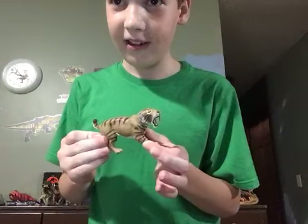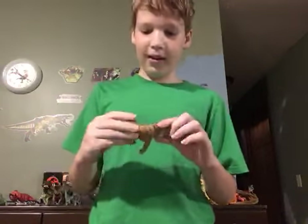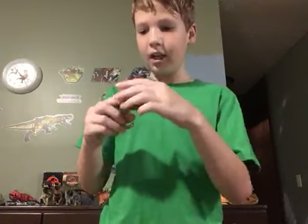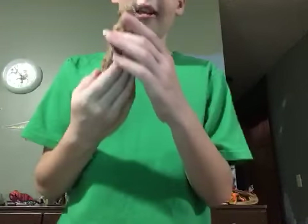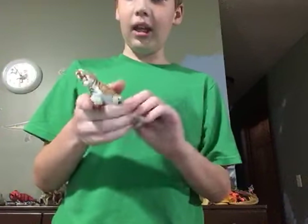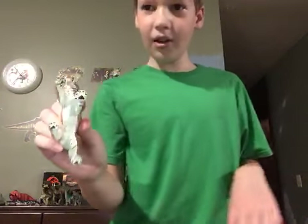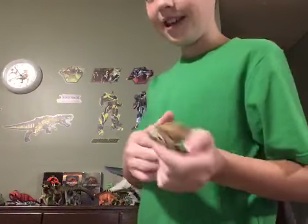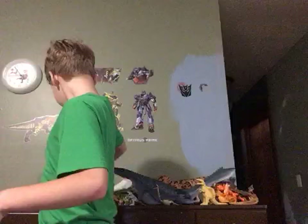Then we have a saber-toothed tiger, and I really, really like this one. There's so much detail — I really love it. Call it whatever you want: smilodon, saber-toothed tiger. They even detailed under the paw — that's quality work.